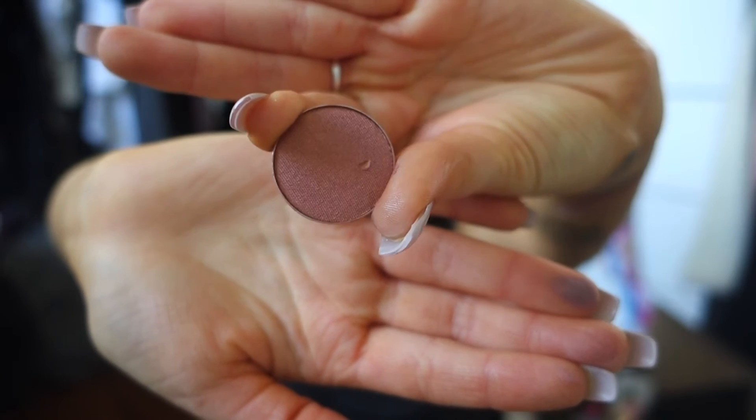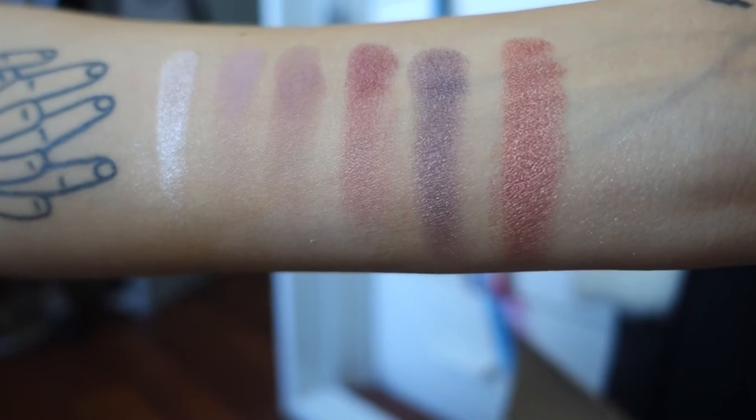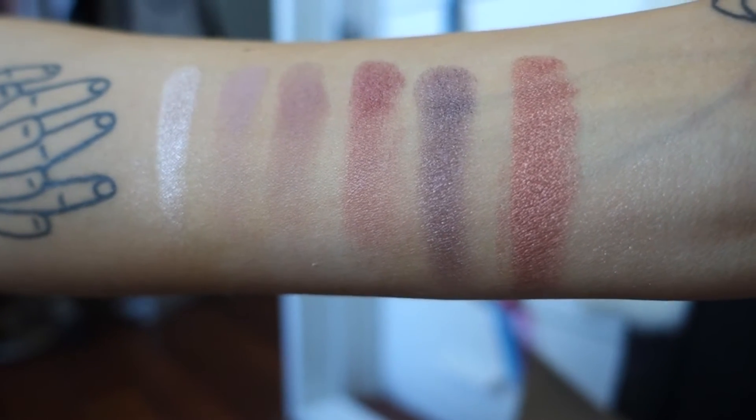My last sort of pink is called Roulette. When I saw this on the website I almost died — I was like, I need that in my life. Oh my god, look at it, so freaking pretty. That was just one swatch and it was just happening. So pigmented.